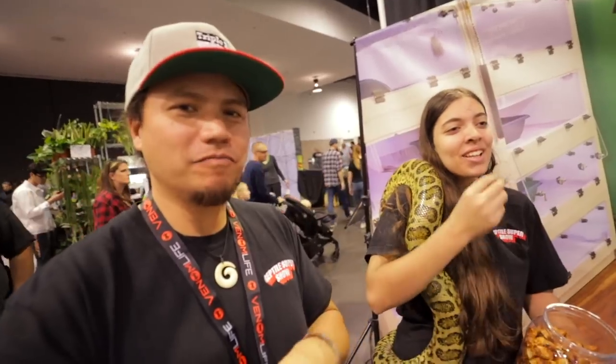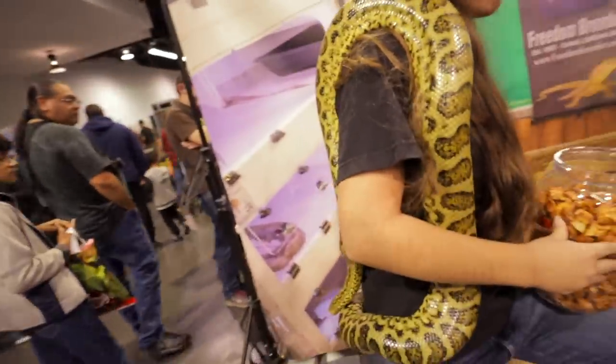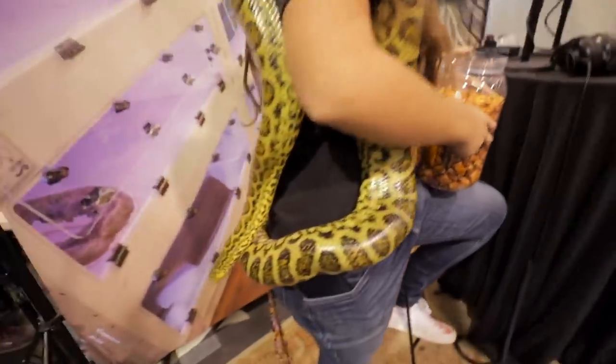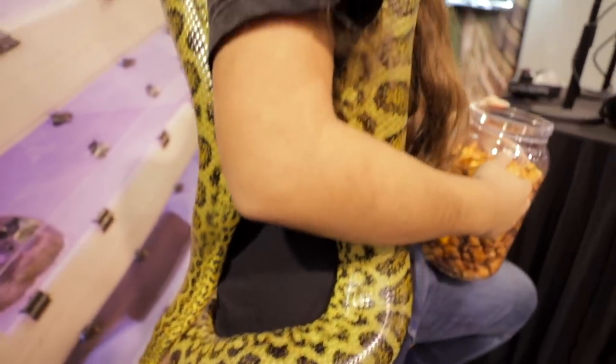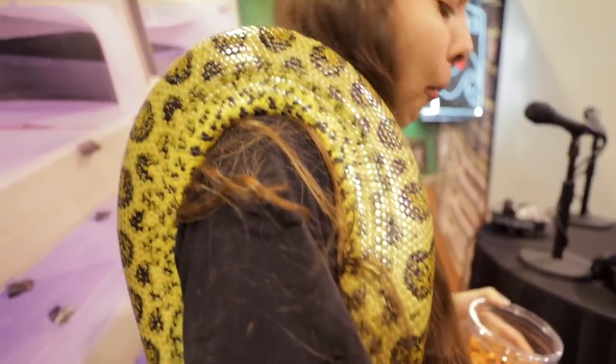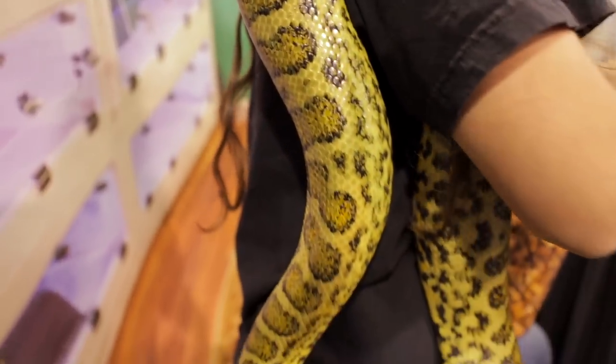Cher came over here to bring us an animal since we're going to have a hard time leaving the booth to check out animals — did us a huge favor. Got this beautiful yellow anaconda that looks like it almost wants to be green too. But it is yellow.